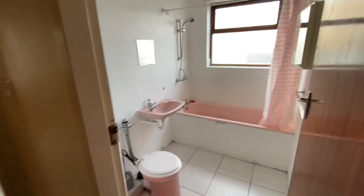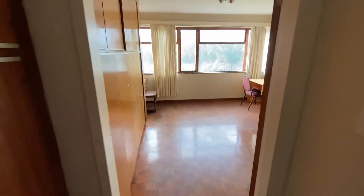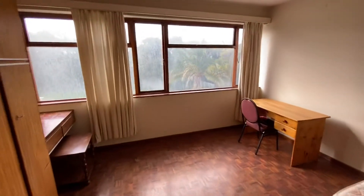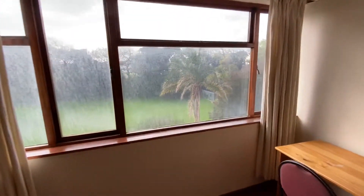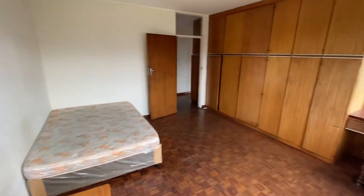This is the bathroom, which requires some work. Then you've got a very generous main bedroom with big windows, which are currently very dirty, but you can see it's a really nice size.